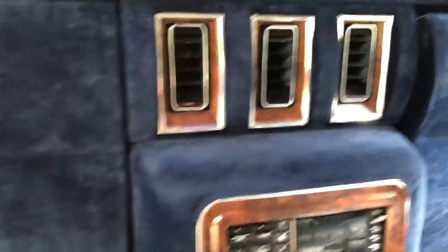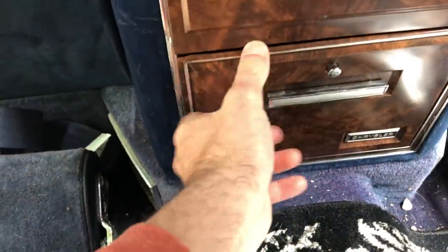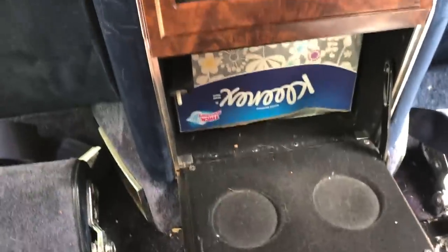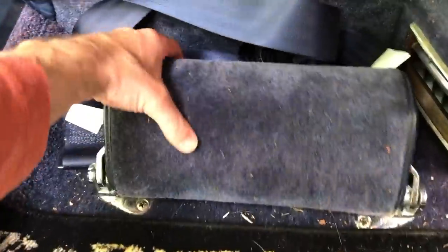Some fancy blue lighting. You have a set of jump seats. Stereo, air vents. I put seat belts in on the jump seats. Headrest. Back here you've got a phone, which is just not even hooked up to anything. Down here you have storage. And a footrest — check that out.